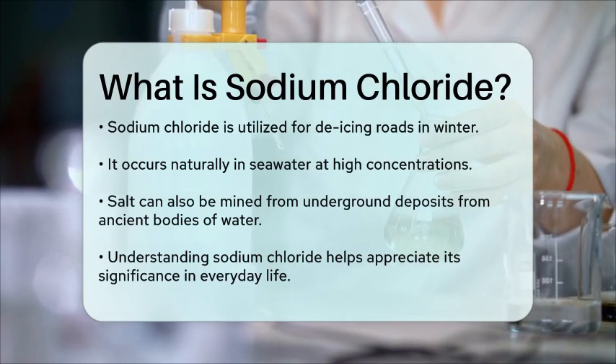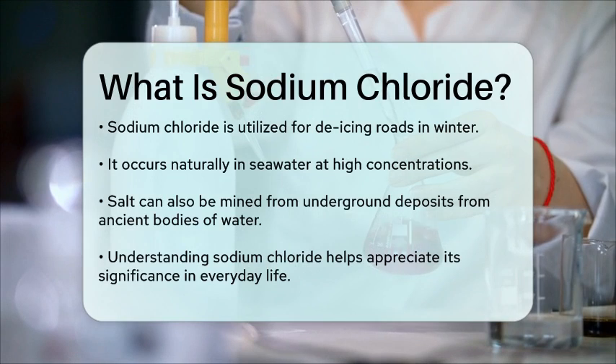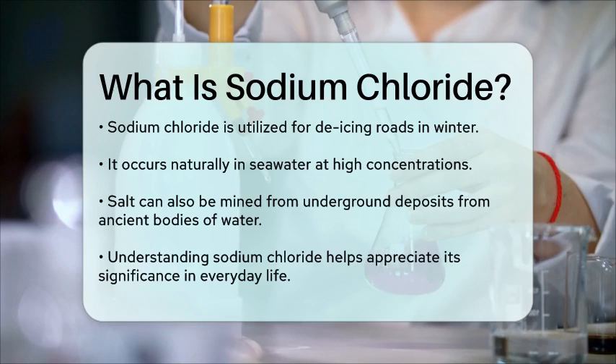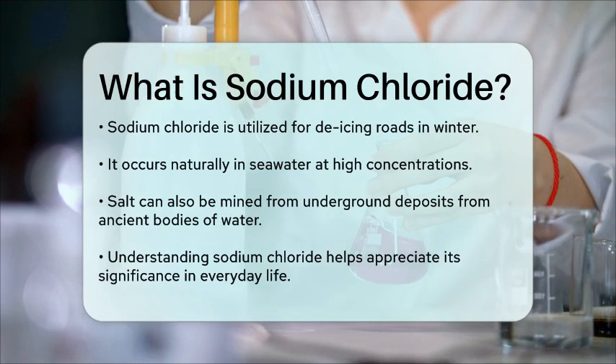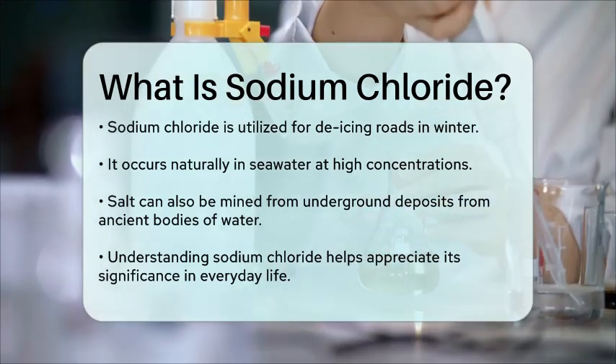In summary, sodium chloride is a simple yet essential compound that impacts our daily lives in numerous ways, from enhancing the flavor of our meals to supporting various industrial processes. Understanding what sodium chloride is can help us appreciate its significance in both our kitchens and the broader world.